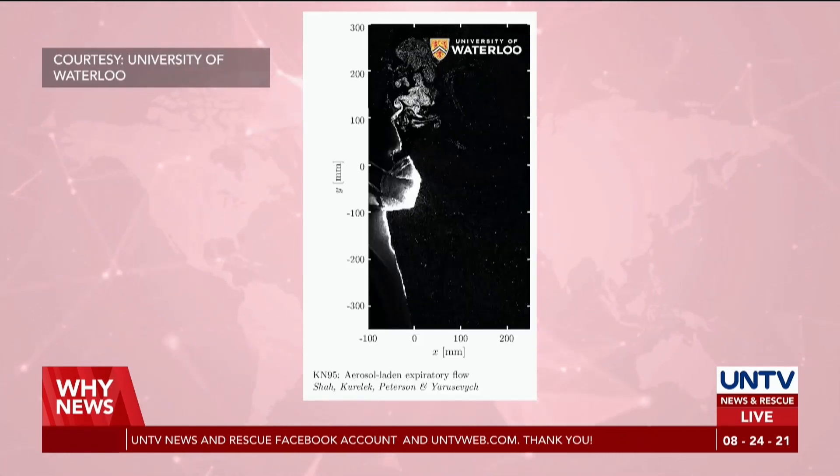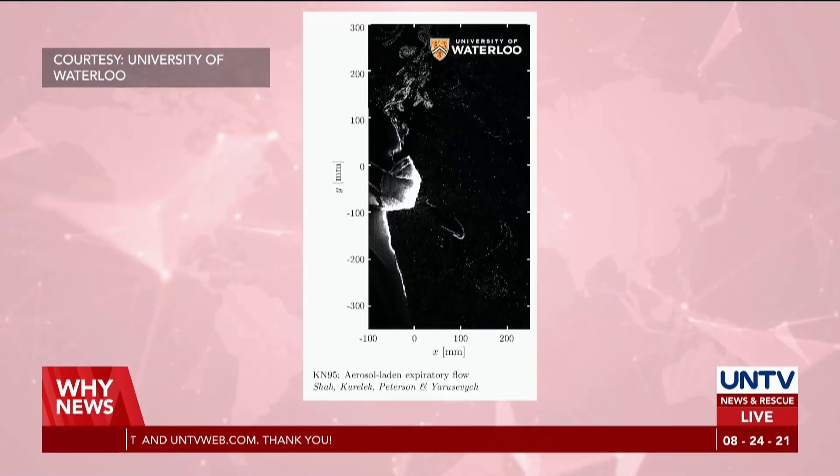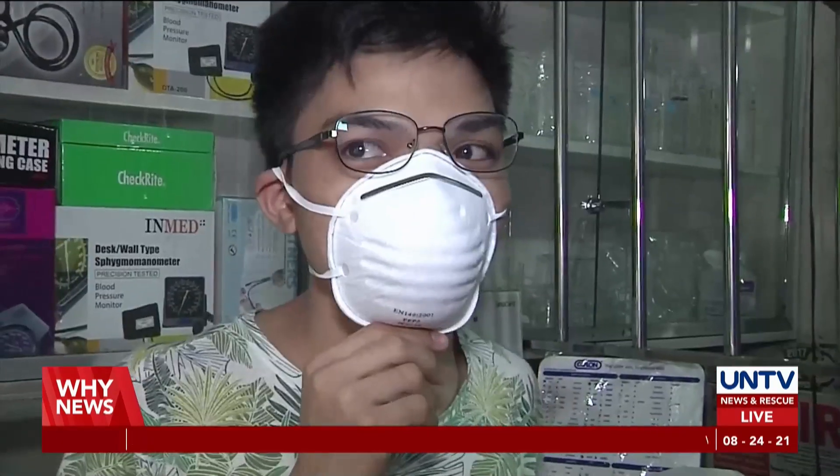Data analysis from Yerusevich's team proves that high-quality N95 and KN95 masks paired with high ventilation capacity are best at warding off COVID-19.